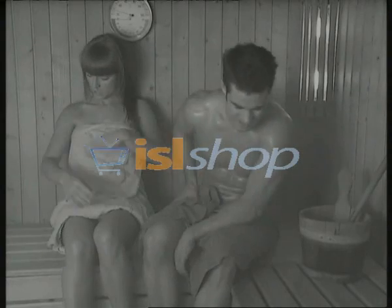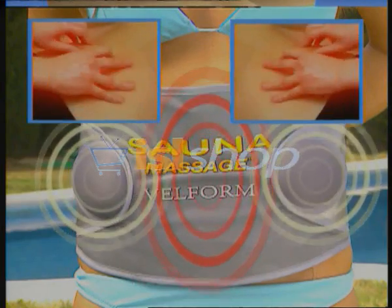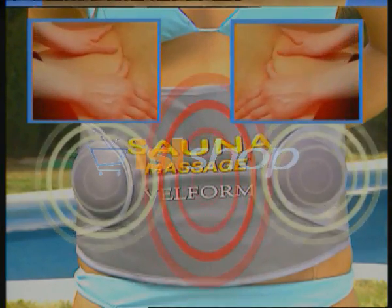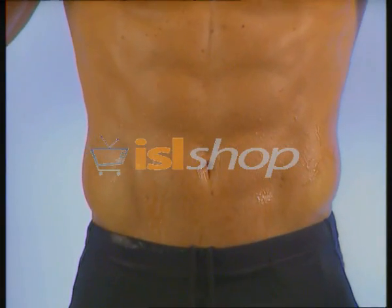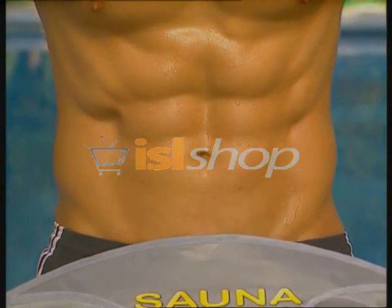Traditional saunas give heat and more heat — they're very uncomfortable. Massage is effective, but everyone knows that massage gives better results if heat is applied at the same time. What's extraordinary about sauna massage is that it combines heat with pulse vibrations that make its effects penetrate even layers of fat and break them down in the most efficient way possible, adding a sauna effect that makes the body eliminate fat naturally by sweating.